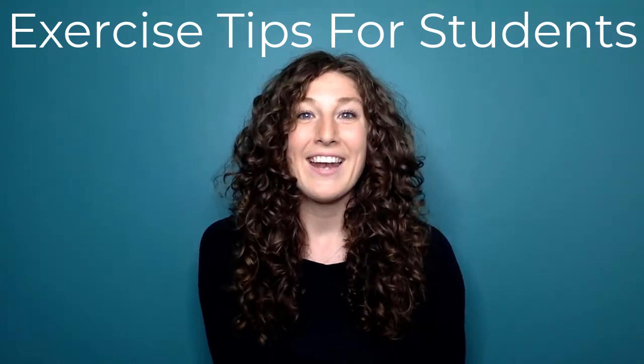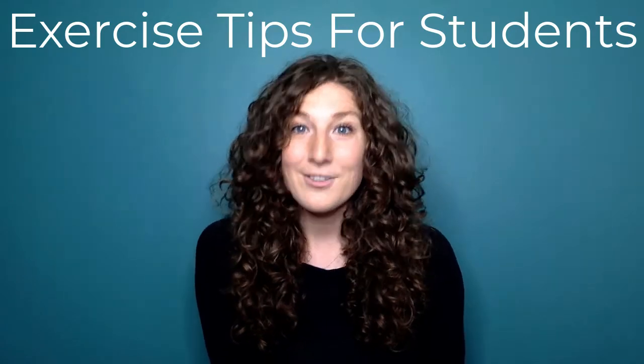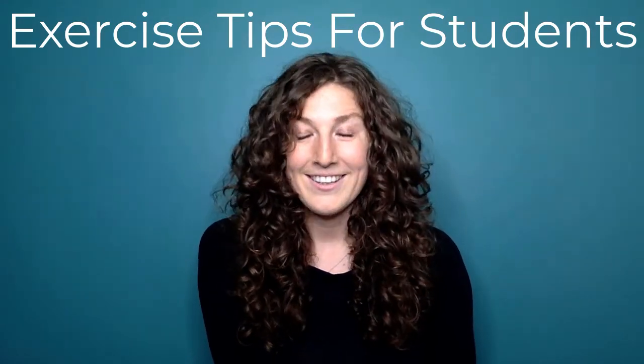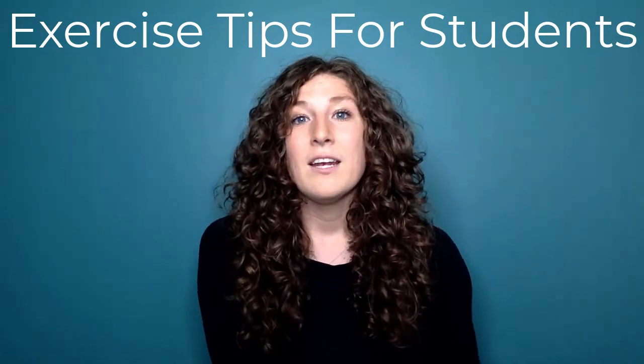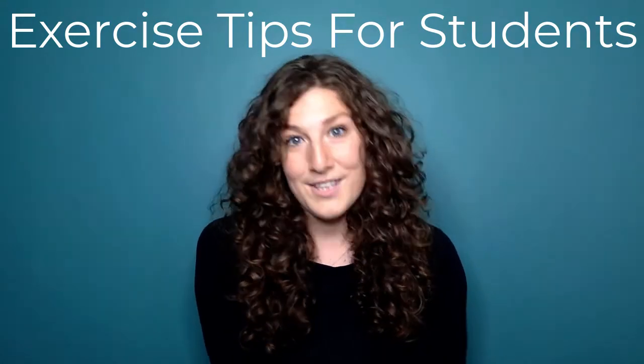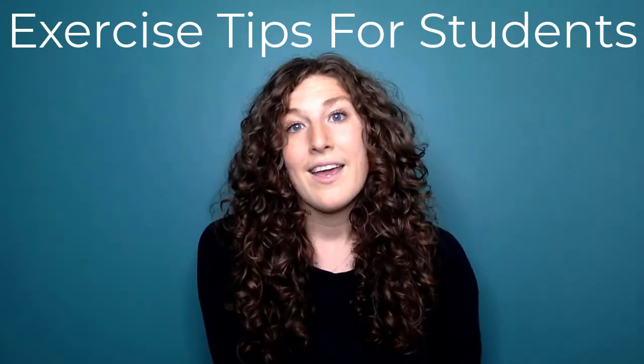Hi everyone, my name is Amanda, and in this part of the video we are going to be talking about exercise when you're studying. I don't mean exercise like going on an hour run — I mean short 5 to 15 minute movement breaks that you can do to improve your focus and make your body feel better while you're studying.